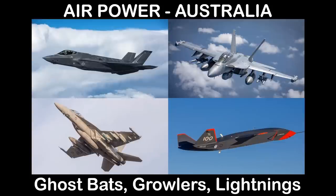Good day and salutations. Today's briefing: Air Power Australia. What aircraft? How many? How good are they?